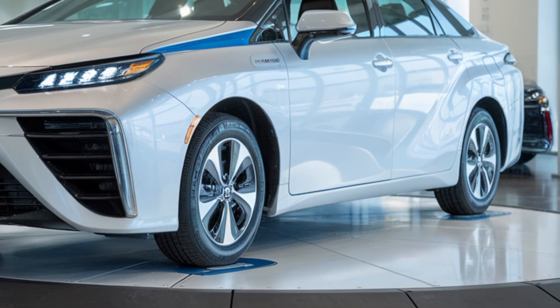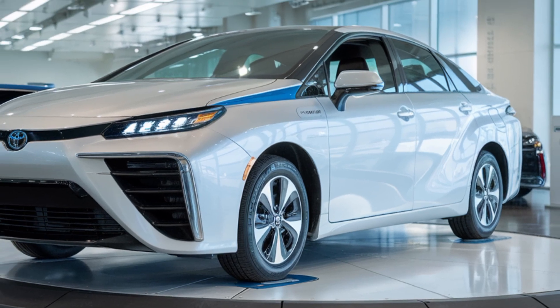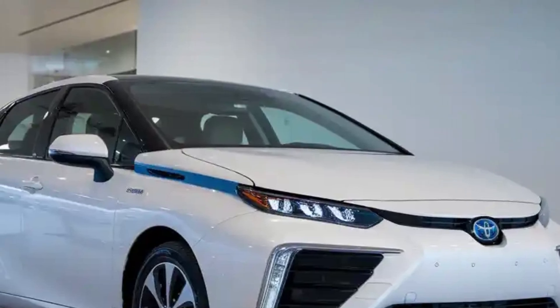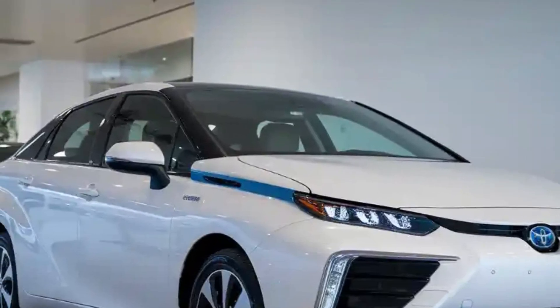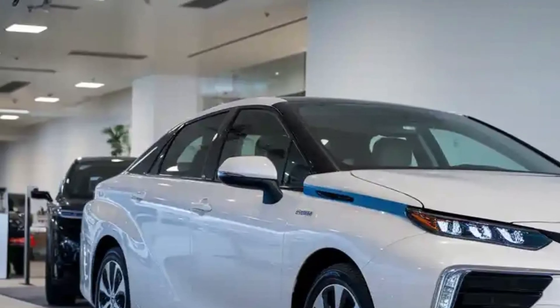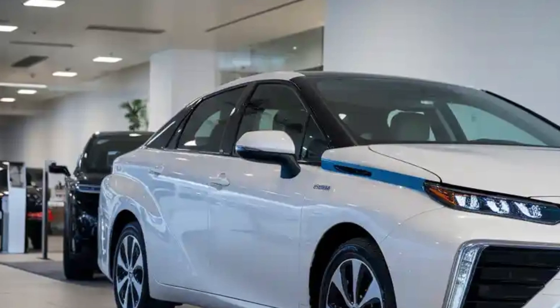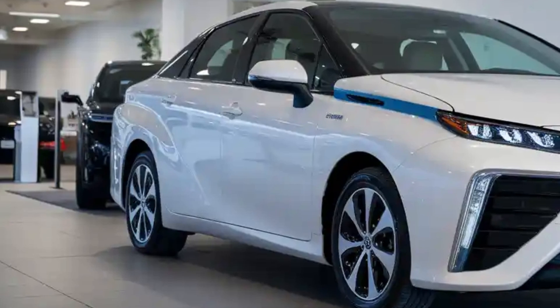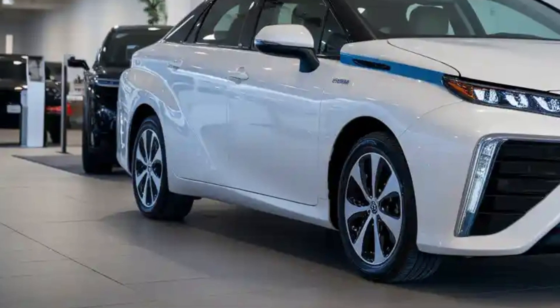The 2026 Toyota Mirai isn't just a car — it's a glimpse into a cleaner, more sustainable future. It combines luxury, technology, and innovation into one compelling package. With its refined design, extended range, and advanced safety and multimedia systems, the Mirai proves that hydrogen fuel cell vehicles are not just feasible, they're desirable.